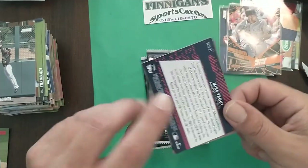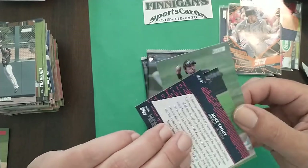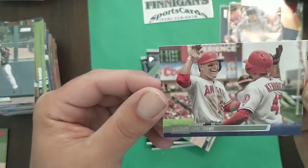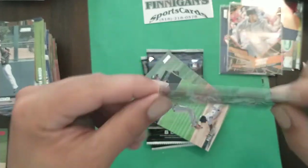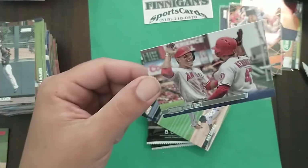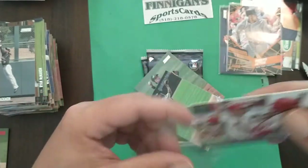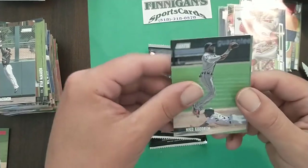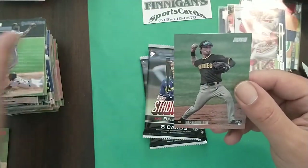Right behind that we got the Mike Trout reprint — it's not a rookie, just a reprint, but Mike Trout is an awesome looking card. Niko Goodrum and Haseung Kim round out that pack. Two more packs left of this amazing box of Stadium Club.